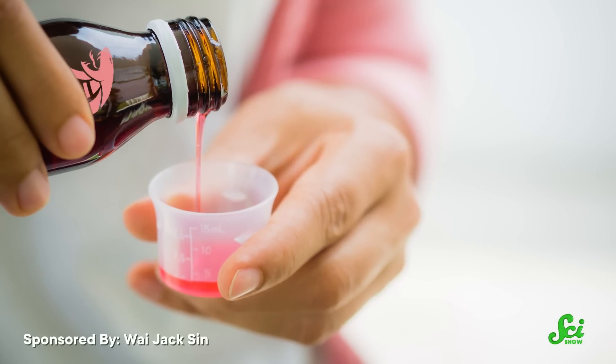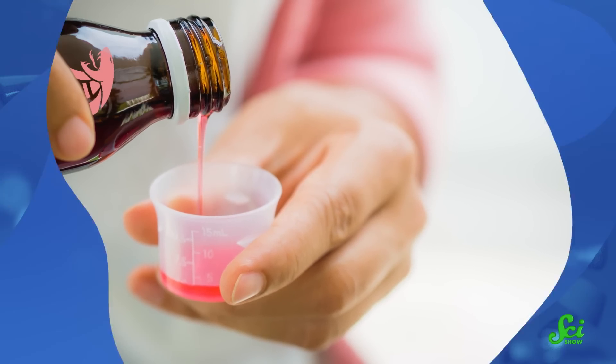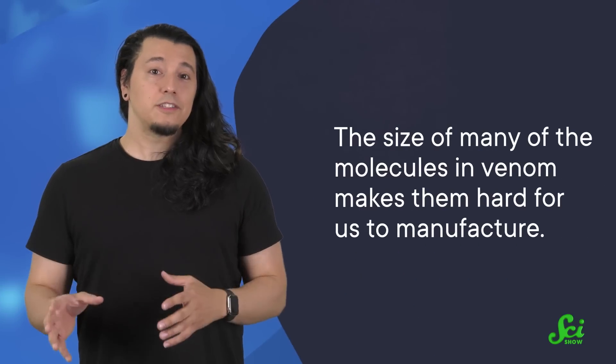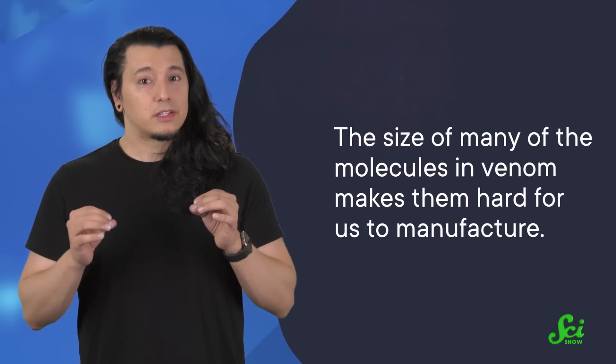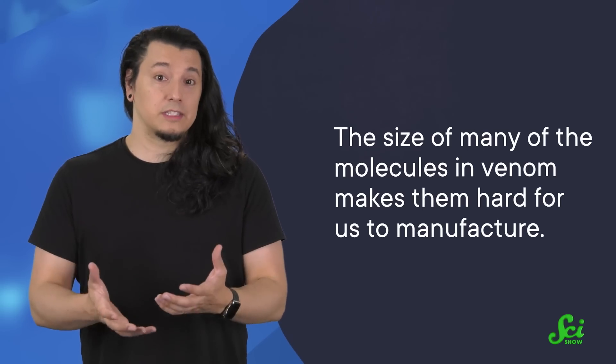That said, there's still a ways to go before you'll be able to open your medicine cabinet and take your pick of snake venom-based treatments. New antibiotics are difficult to develop — there haven't been any approved for years now, and that's not for lack of trying. So despite all we now know about snake venom, it'll be difficult to turn it into something we can safely consume. For instance, the size of many of the molecules in venom makes them hard for us to manufacture, and we'd have to find a way to efficiently synthesize them for use in medicines.